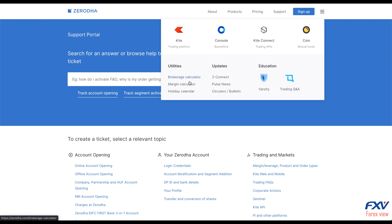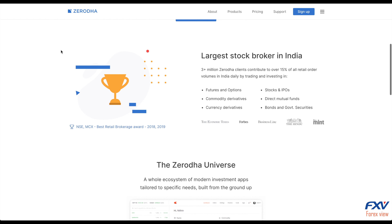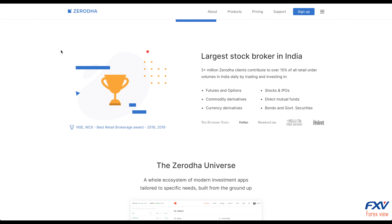It also provides a single capital gains statement, P&L visualization, and more. Coin by Zerodha has made investment through SIPs really simple and flexible. There are other products like Smallcase and Sensibull. There is also Zerodha's Trading Q&A, an online forum powered by Zerodha that answers people's most troublesome investing and trading questions.